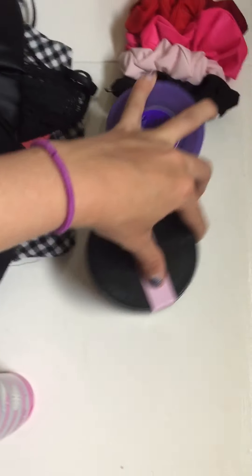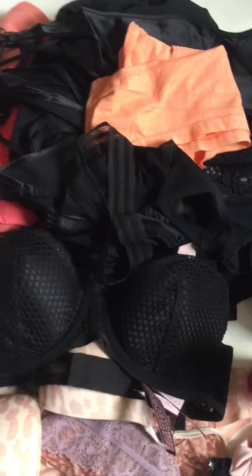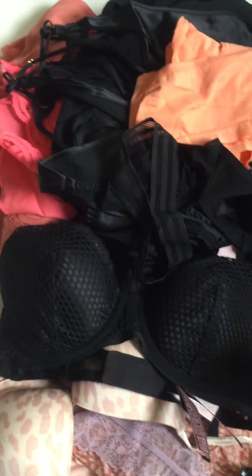And yeah, that's my little Victoria's Secret haul. Let me know if you got anything good. I like that everything was 75% off, and then when you went to checkout it was another 25% off — so on top of what I was already saving, I saved another $97.